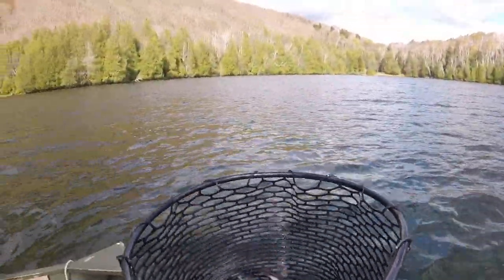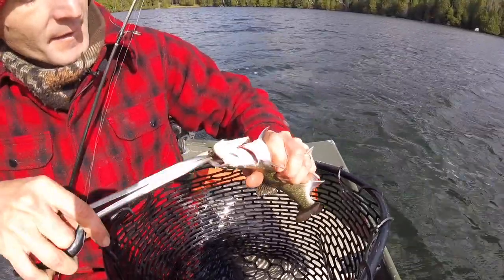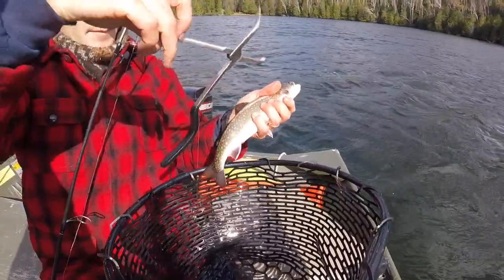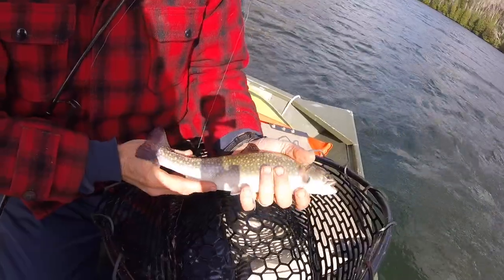Usually there's not much other competition in the fall. A lot of people have turned their thoughts to hunting or whatever — they just aren't thinking about fishing in the fall, even though that's one of the best times of the year to fish for trout. These fish haven't seen a lure probably for a couple months at this point, because nobody's been fishing there.